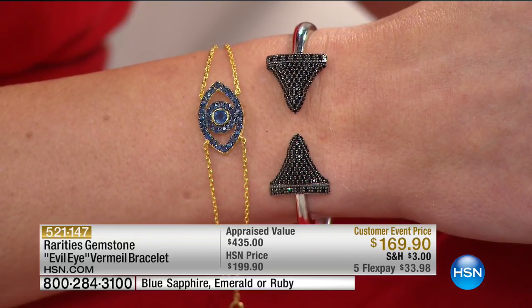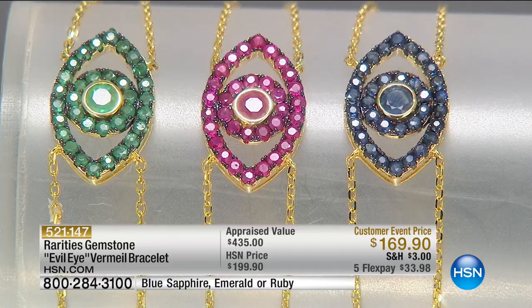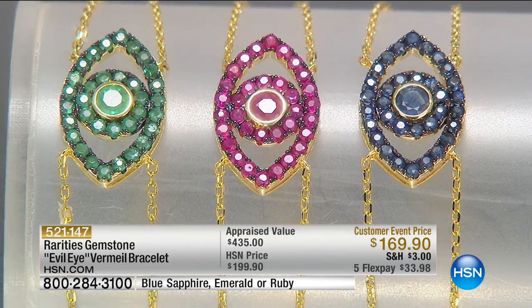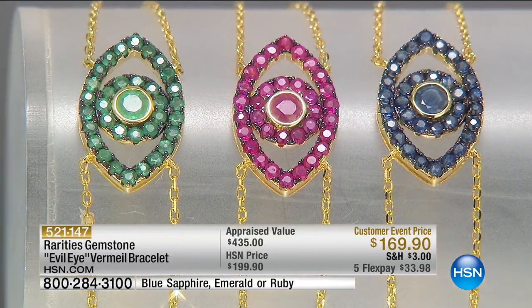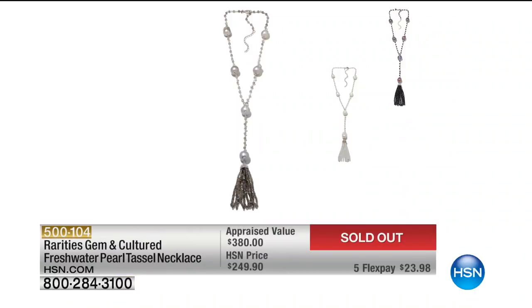The emerald: we have eight. The ruby: we have 11. A little bit more of the sapphire. We're going to do a last call on these. And guess what's sold out? Our tassel necklace. Congratulations to everyone who got the best buy on the planet. There is no question — the best buy on the planet.